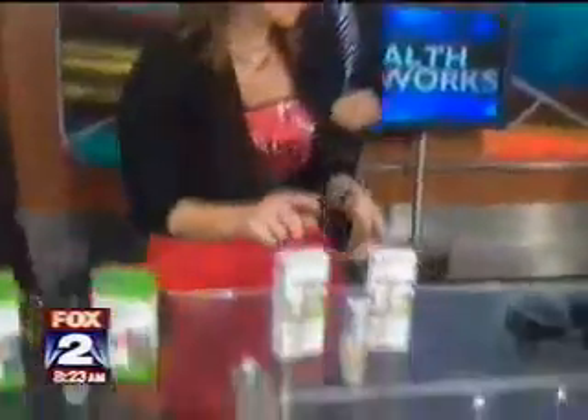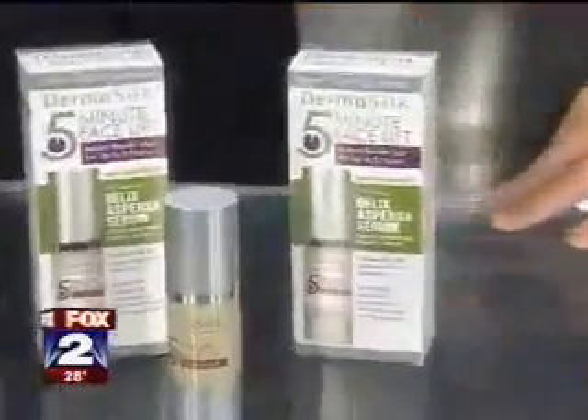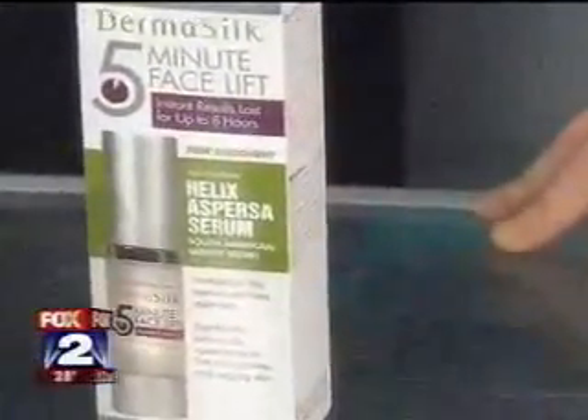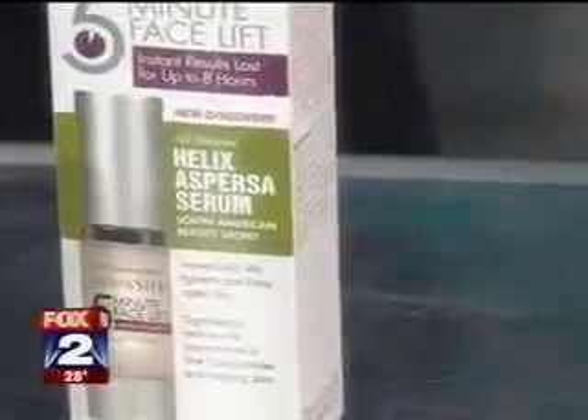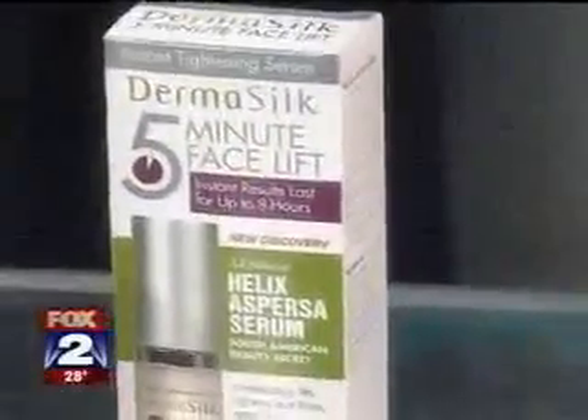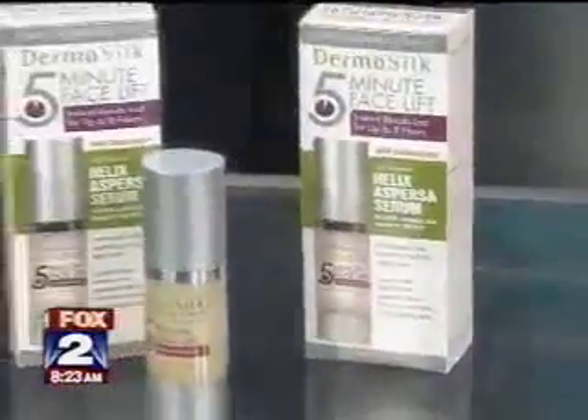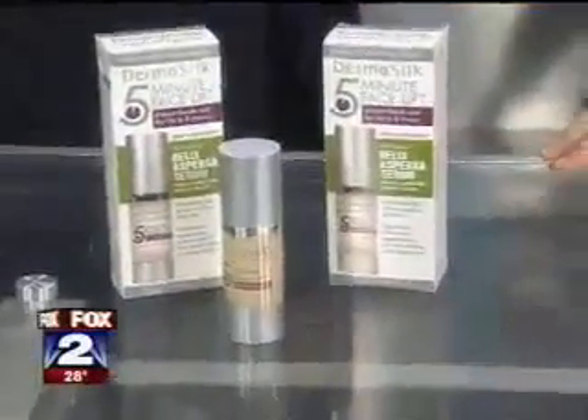This is another drugstore product — the Dermasilk. It's easiest found online, like on Amazon. This is called the 5-Minute Facelift. They have something called the Helix Espersa Serum — it's a South American beauty secret. In my opinion, who knows exactly what it is, but it appears to work. It basically provides a tightening effect of the neckline — instant, works for several hours. This is not the same as an actual facelift, but it will actually lift for a short period of time. It's almost like you're putting shrink wrap on your neck.